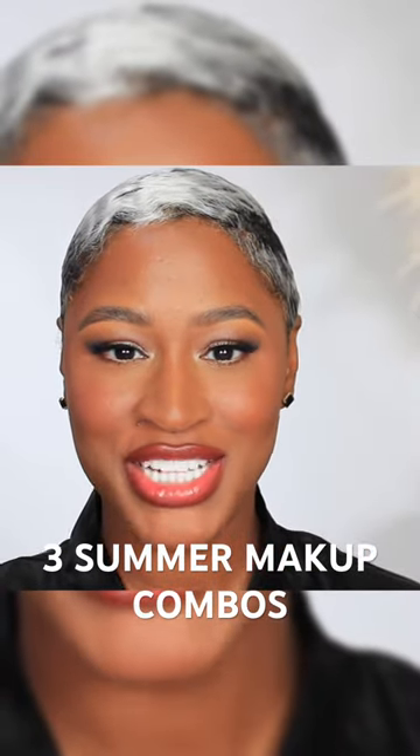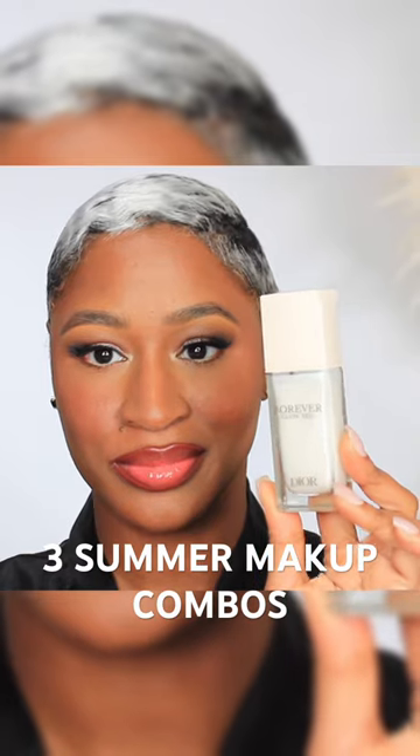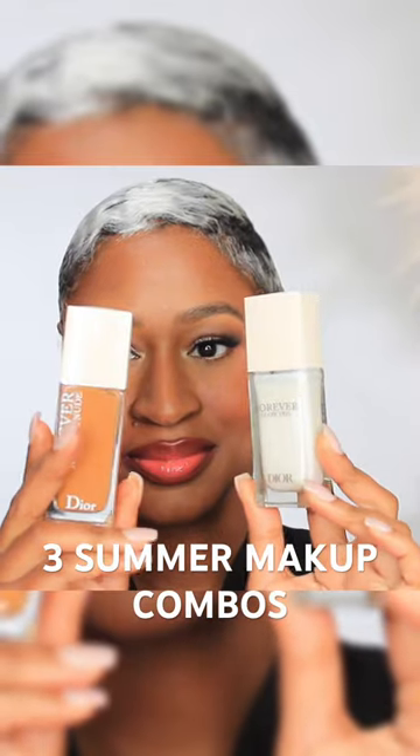I'm going to show you some beautiful makeup combinations that I've been loving for the summer. The Dior Forever Glow Veil Primer with the Dior Forever Natural Nude Foundation for that beautiful, lightweight, radiant skin-like finish.